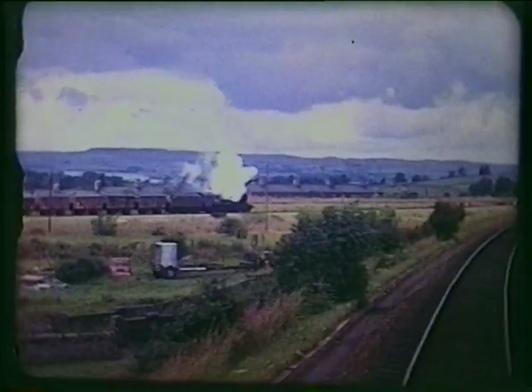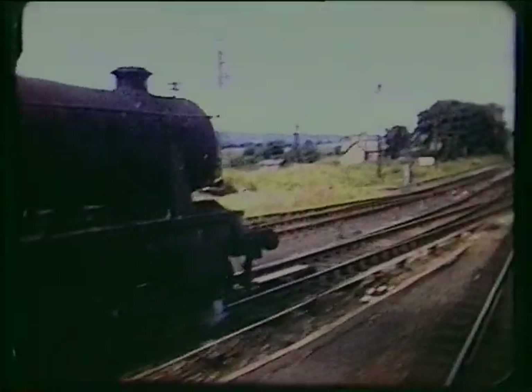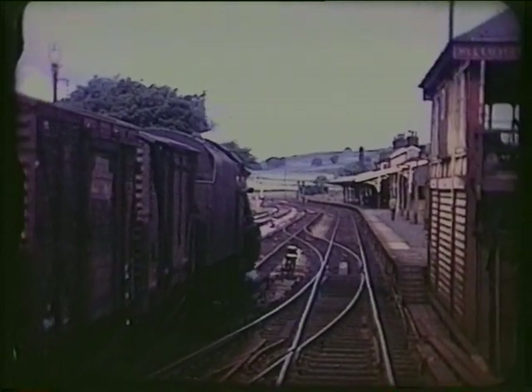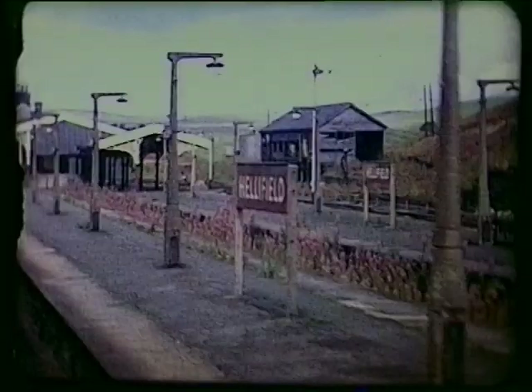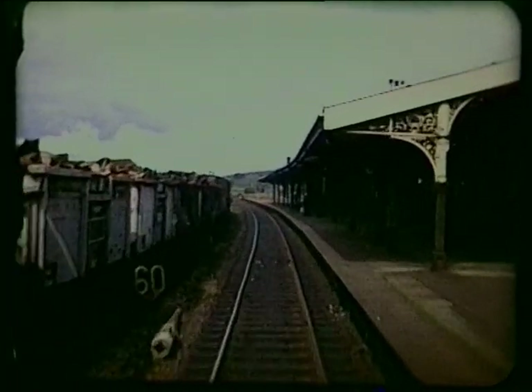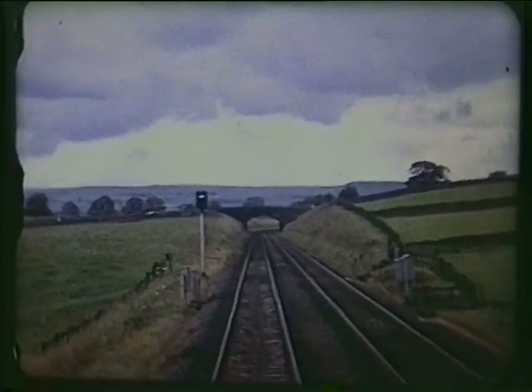Converging from the left, a freight on the line from Blackburn via Clitheroe. Did our driver deliberately stop short to aid our filming? Hellifield station buildings and canopies have been extensively restored in recent years. After taking water, the freight will be following us.